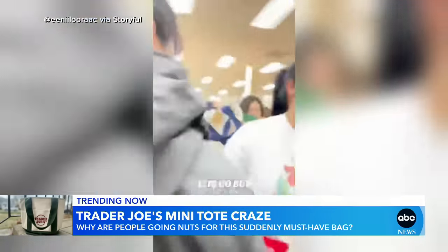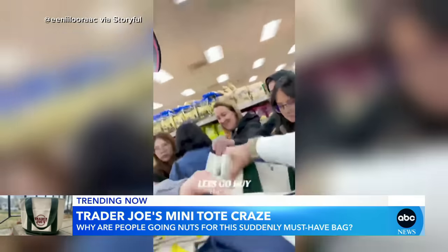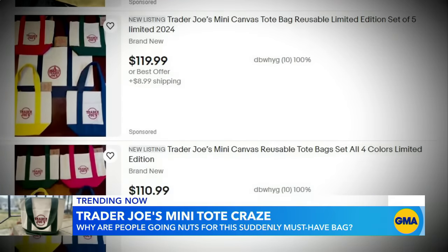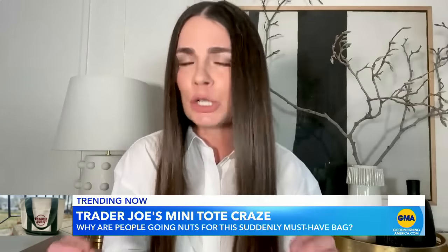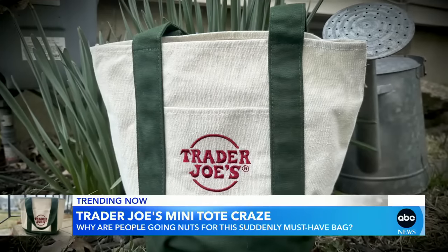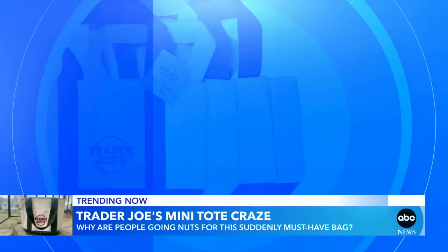It's totally chaos in stores, selling out everywhere after first gracing shelves just over two weeks ago. The bag is having a moment because it is very classic in its structure. Now resellers are cashing in — the bags are fetching hundreds of dollars on eBay. Anytime you mark something as limited edition or exclusive, it naturally drums up this need or want to have that item.